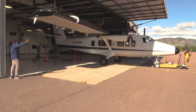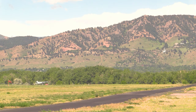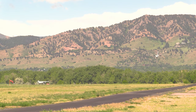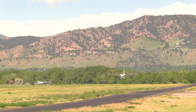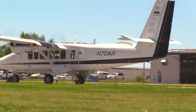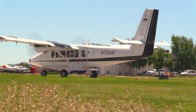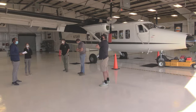The Twin Otter aircraft is the ideal vehicle for collecting high-quality data because it can safely fly at 1,000 meters above ground level while traveling at a low ground speed of about 100 knots or 115 miles per hour. This versatile aircraft can easily be equipped with a scientific payload weighing up to 1,000 pounds, along with five crew members, permitting a flight time of about four hours.